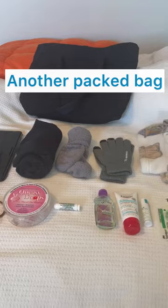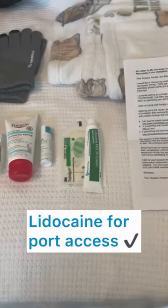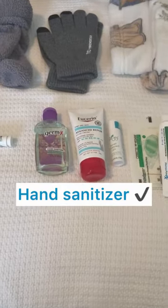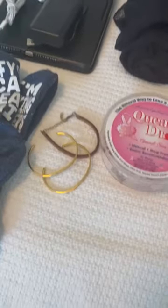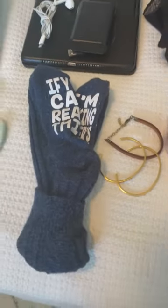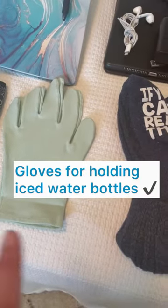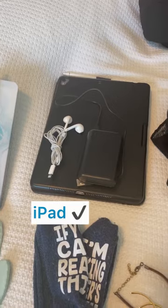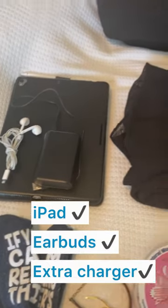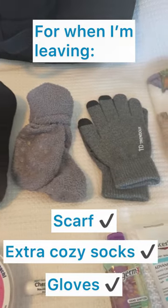So to start off with, there's the bag. What I'm going to be packing is a blanket, my lidocaine for my port access, hand sanitizer, lotion, lip balm, queasy drops, nausea relief, a couple nice bangles and bands from my friends and family, socks for my iced water bottle, gloves for my hands if I need them on the iced water bottle, reading glasses, a notebook, my iPad, earbuds, an extra charger, and then when I'm leaving — scarf, extra cozy socks and gloves.